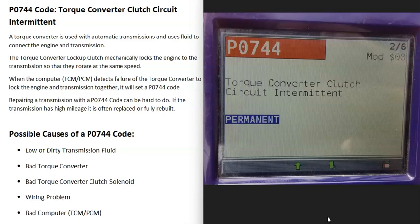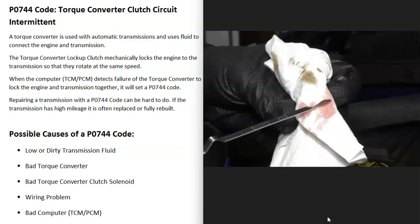The first thing that could cause a P0744 is low or really dirty transmission fluid. Some vehicles nowadays no longer allow you to check the transmission fluid — there won't be a dipstick. But if you do have a dipstick, go and check it and be sure it's at the correct level. If it's not, add some in, because low or dirty transmission fluid can cause problems with the transmission.